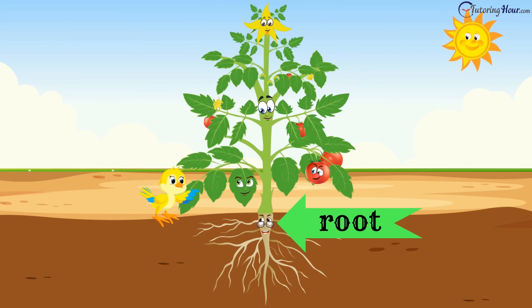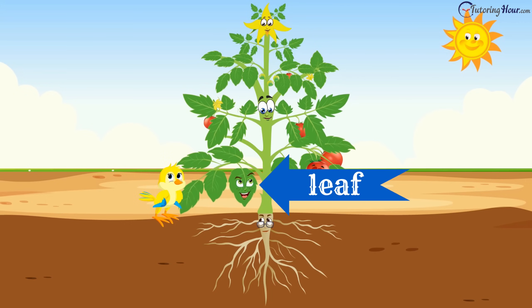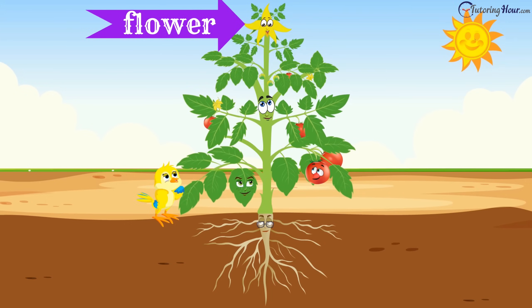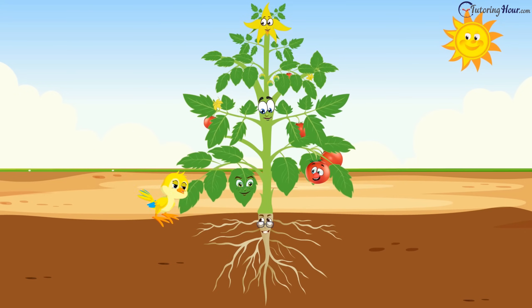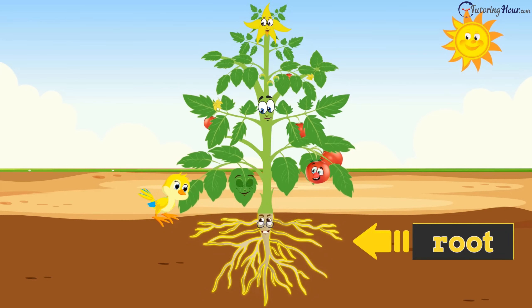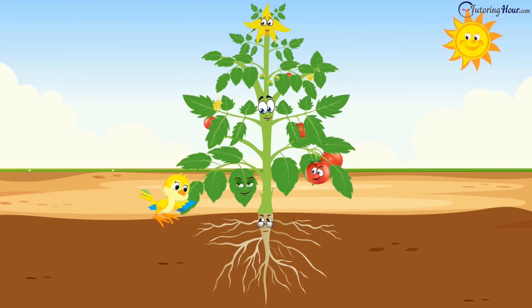"I think it is you, Mr. Root. You are very important." "What? You must be joking, Tori. I'm the most important." "Forget it, Mr. Stem. I'm the most important." "Do I even have a say in this, Tori? You like me more, don't you?" "Why don't you decide, Tori?" "But I don't really know what you do. Why don't you tell me about yourself? I only know that a plant has two parts — the root and the shoot."